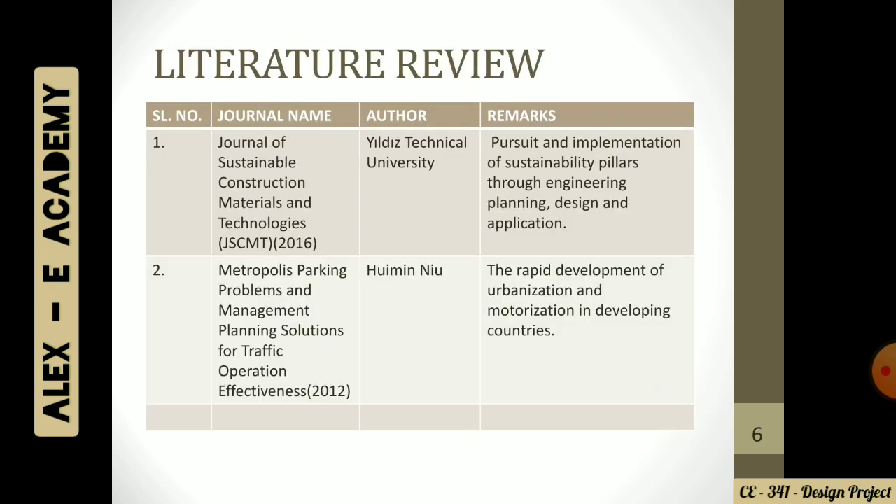Talking about our literature review, we went through four journals. The first one was the Journal of Sustainable Construction Material and Technology by Yildiz Technical University, where they discussed what kind of construction materials we can use or replace compared to the present ones. The second one was Metropolis Parking Problems and Management — before having a perfect model, we do have to deal with the problems. This was by Human New.